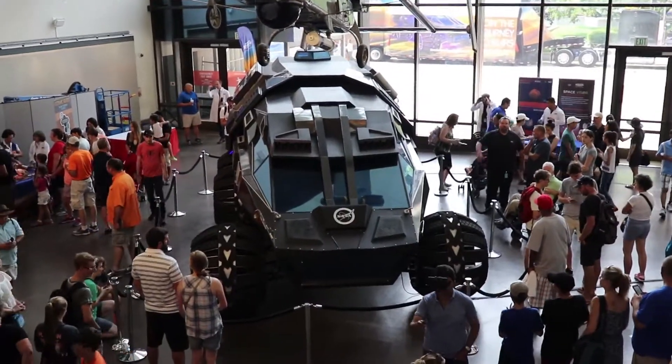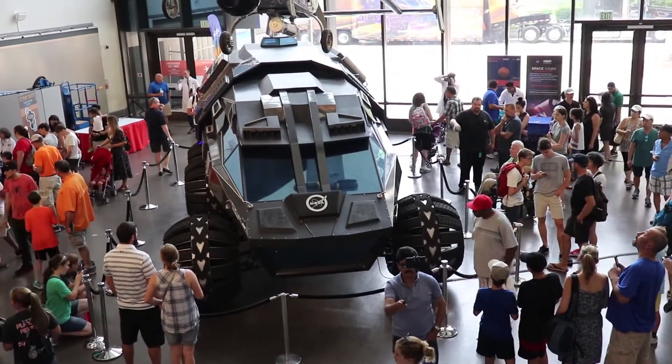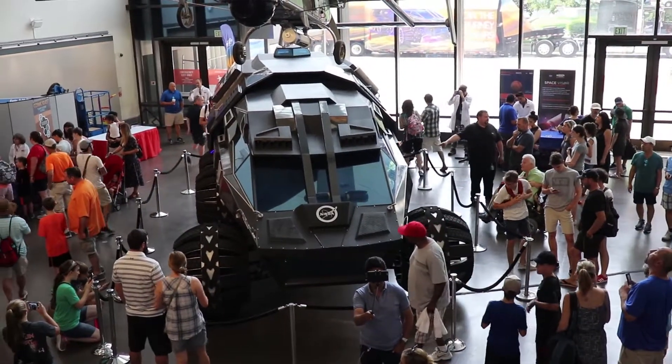Here it is, the Mars Rover concept vehicle. It's 28 feet long, 11 feet high, and weighs a massive 5,500 pounds.